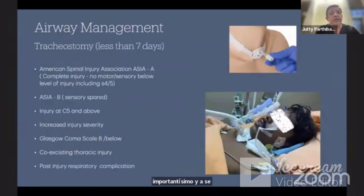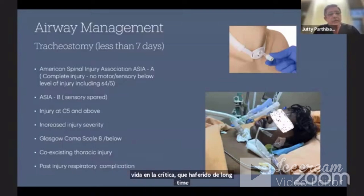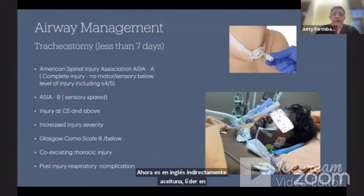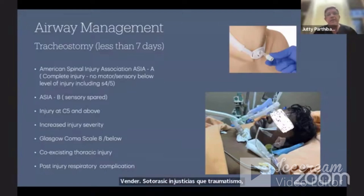Subsequent to intubation is tracheostomy, which is very important particularly in high-grade complete quadriplegia — Asia grade A and Asia grade B — as these patients will be in critical care for a very long time. Injury at C5 and above means respiratory failure is expected, since the phrenic nerve center is around C4. Tracheostomy is also indicated with increased injury severity, associated brain injury with GCS of 8 or below, and associated thoracic injury. All these patients need tracheostomy.